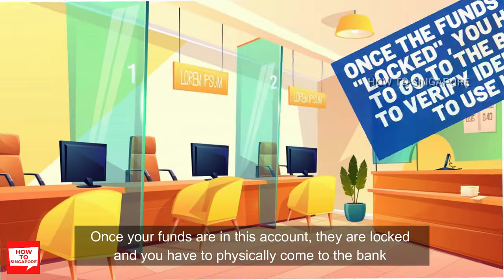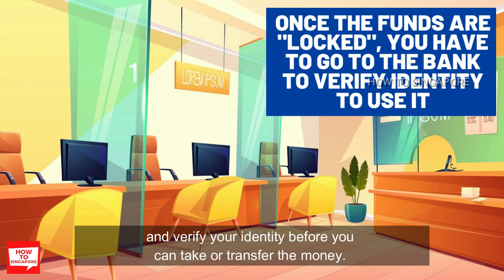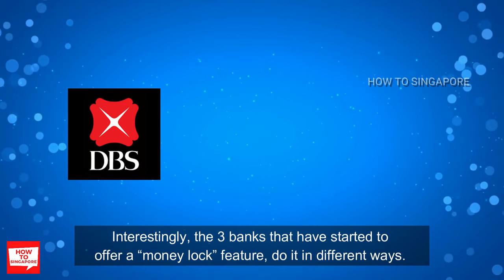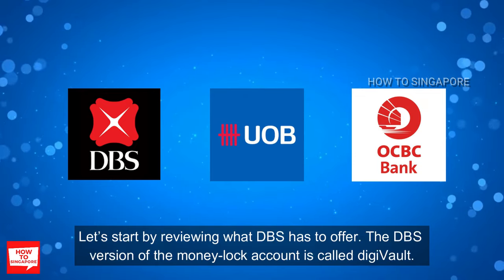Once your funds are in this account, they are locked and you have to physically come to the bank and verify your identity before you can take or transfer the money. Interestingly, the 3 banks that have started to offer a money lock feature do it in different ways.